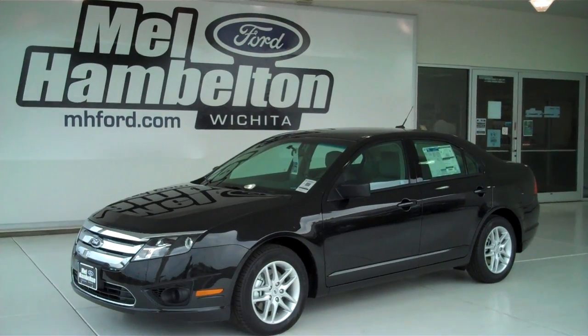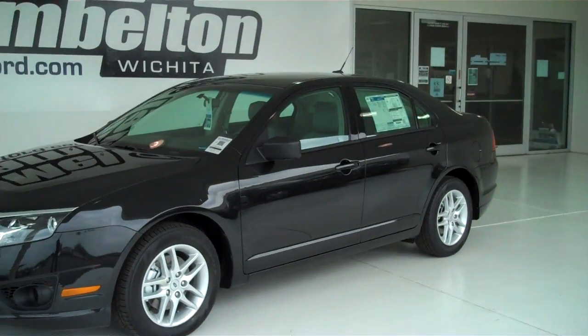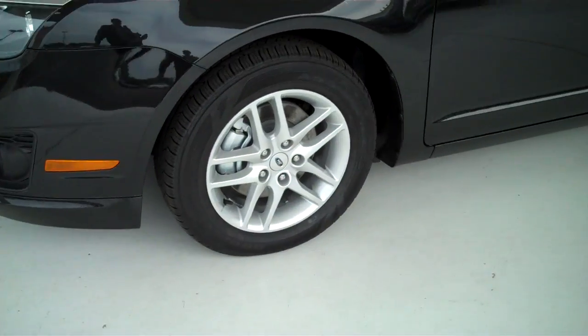121911 is a brand new 2012 Ford Fusion. It's tuxedo black in color, has factory alloy wheels.